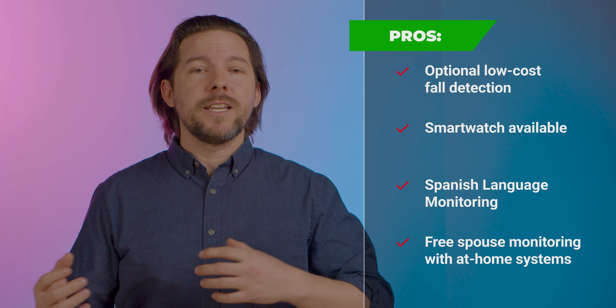They also have a smartwatch option for those who don't want the necklace version, they have Spanish language monitoring, and they have free spouse monitoring for at-home systems. And this all comes with a 30-day money-back guarantee and no long-term contracts. That's all great.